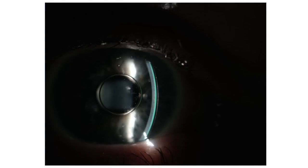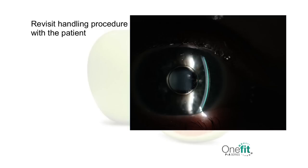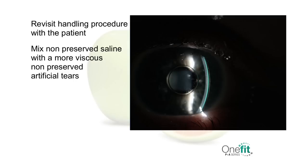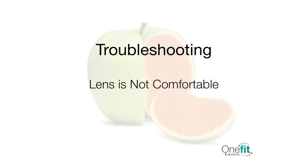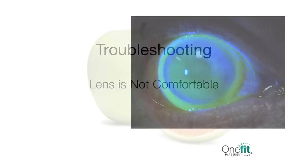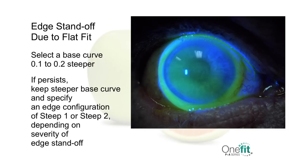When bubbles occur on application, there is not enough fluid in the lens before insertion, or there was too much liquid that spilled off the lens during handling. Revisit the handling procedures with the patient. Mixing non-preserved saline solution with more viscous non-preserved artificial tears can help. There is a slight possibility that the base curve is also too steep; reassess the lens and evaluate a flatter base curve if needed. If the lens is not comfortable, this could be caused by edge standoff from a flat fit. According to your evaluation of the central clearance, select a base curve that is 0.1 to 0.2 steeper as needed. If the symptoms persist, keeping the steeper base curve, specify an edge configuration that is steep 1 or steep 2, depending on the severity of the edge standoff.